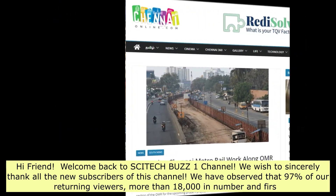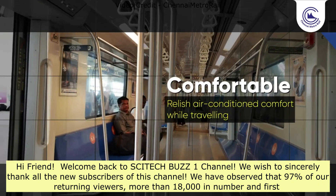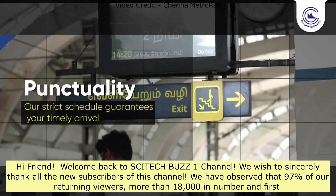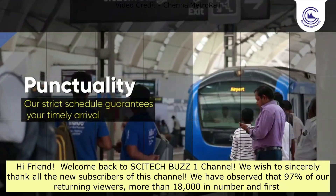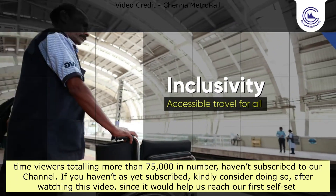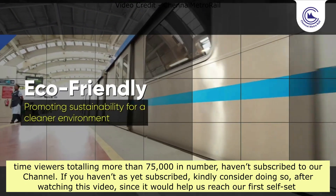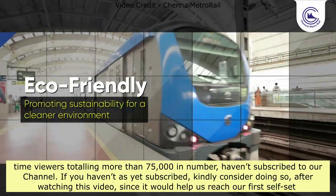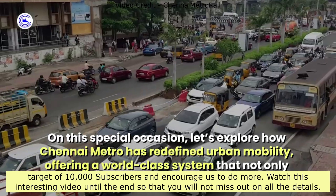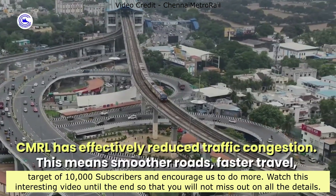Hi friend! Welcome back to SciTechBuzz1 channel. We sincerely thank all new subscribers. We have observed that 97% of our returning viewers — more than 18,000 — and first-time viewers totaling more than 75,000 haven't subscribed to our channel. If you haven't subscribed yet, kindly consider doing so after watching this video, as it would help us reach our first self-set target of 10,000 subscribers. Watch this video until the end so you don't miss out on all the details.